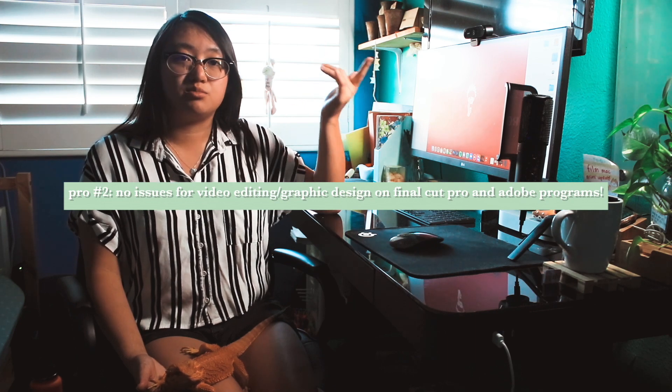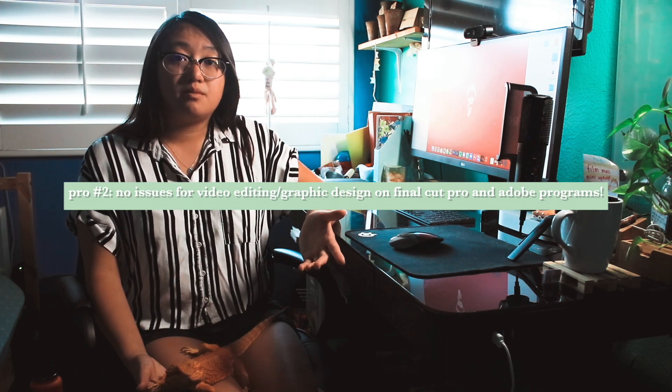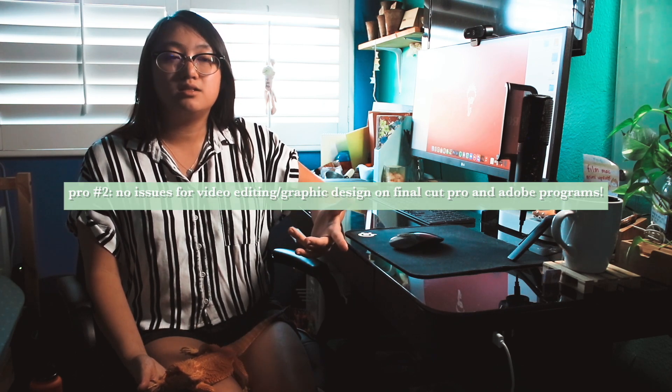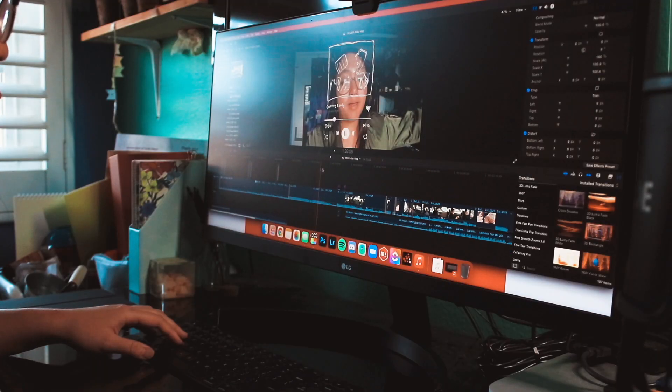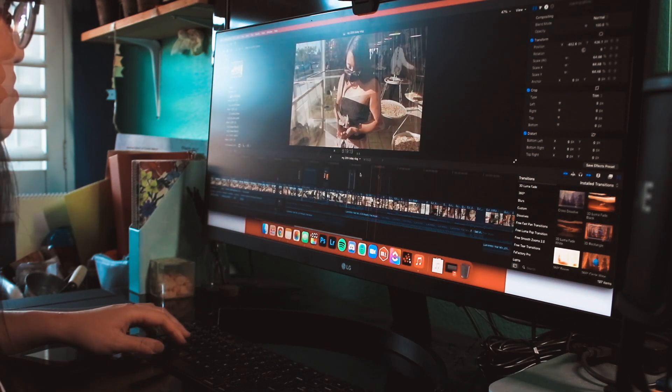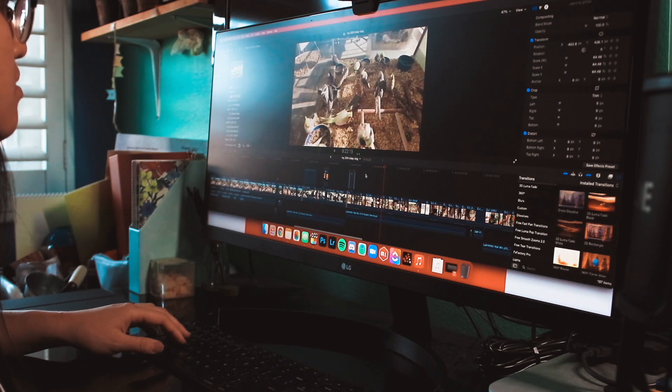I also use my Mac Mini for video editing — for YouTube and as a video content intern for my school's esports program. I've been using Final Cut Pro and Adobe Premiere Pro and it's been working fine. Sometimes I use Photoshop or Lightroom, and I've had zero corruption issues with previous files. Final Cut Pro has been working amazingly well — when I skim through a video it scrubs super smoothly, and when I render it takes eight times the speed compared to my old MacBook.